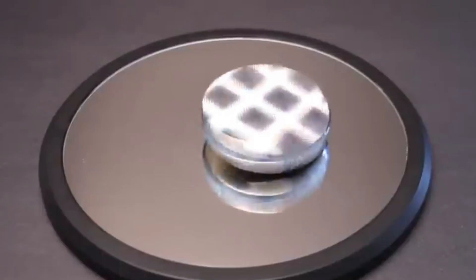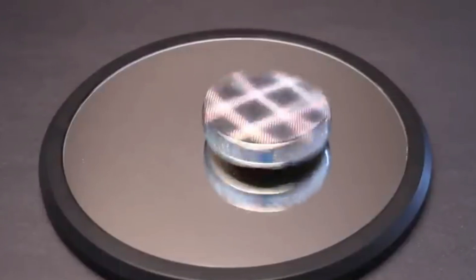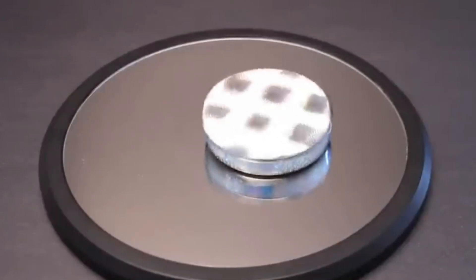It's perfect for anyone fascinated by motion and energy, offering hours of educational fun. Its ability to combine learning with entertainment makes it a must-have for science enthusiasts.